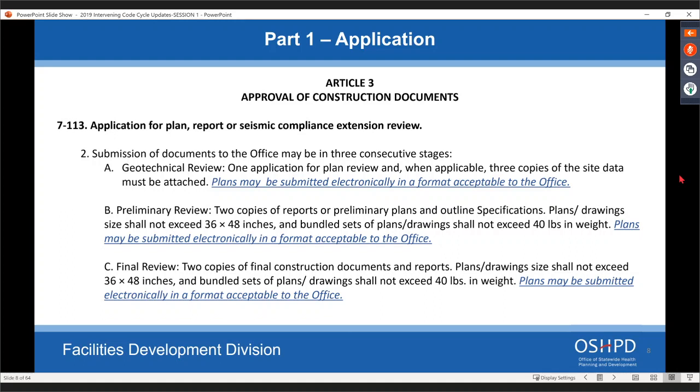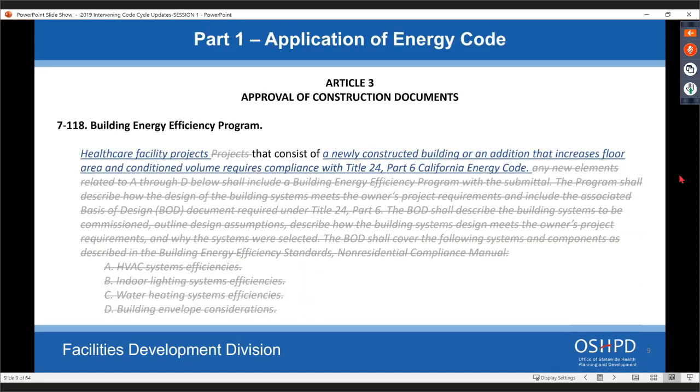We're adding language that says you can submit plans electronically. Before, it talked about plans having to be a certain size and weight; now they can also be submitted electronically. The building energy efficiency program started with the 2019 building code, with requirements for HVAC systems, indoor lighting, water heating, and building envelope. However, it doesn't really apply to alterations. We're now pointing to the energy code instead, since our previous language conflicted with it. Under the energy code, alterations for licensed healthcare facilities are exempt.